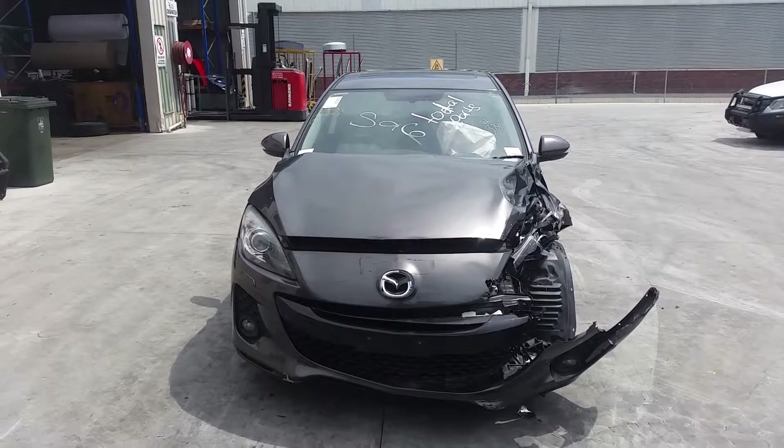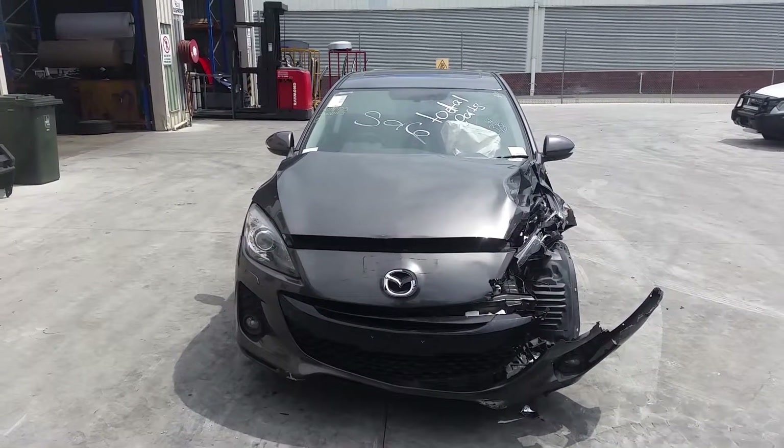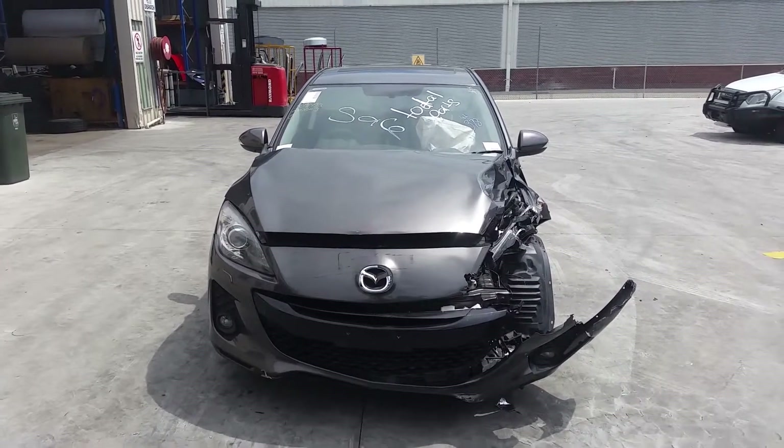This shape runs from the 9th month 2011 through to the 10th month 2013. It has an L5 2.5 litre four-cylinder petrol engine backed by an automatic front-wheel drive transmission.